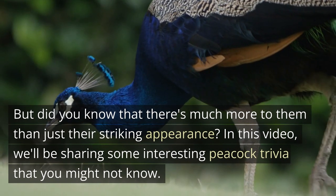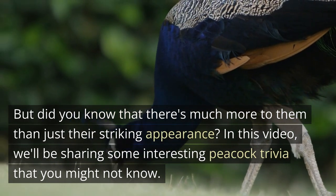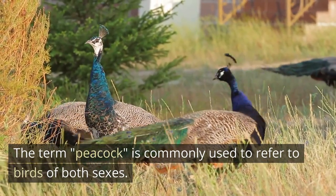But did you know that there's much more to them than just their striking appearance? In this video we'll be sharing some interesting peacock trivia that you might not know. The term 'peacock' is commonly used to refer to birds of both sexes.